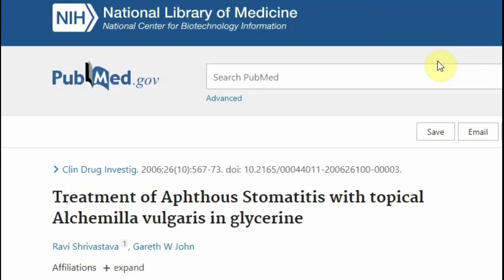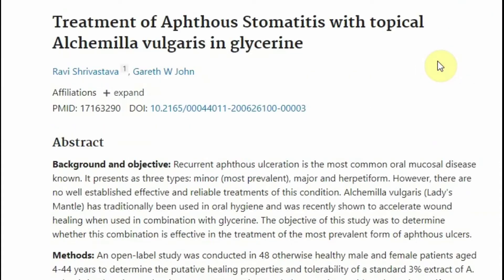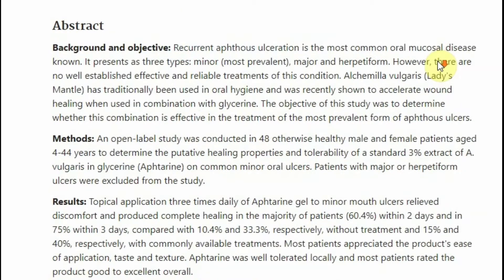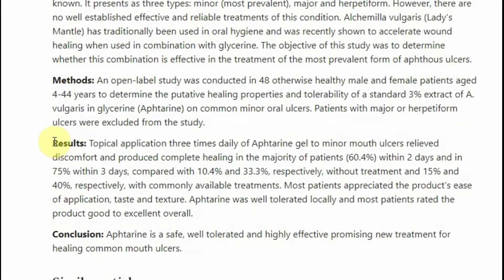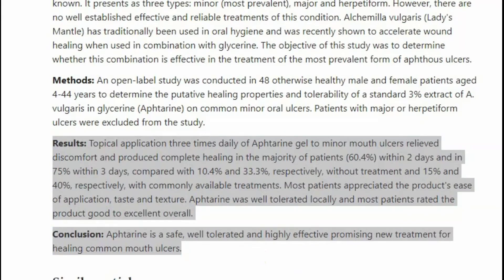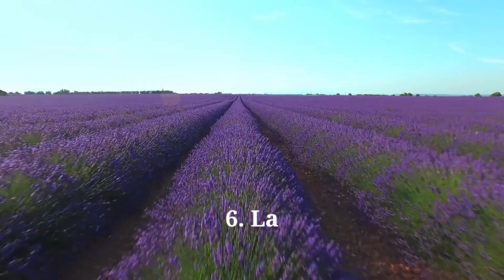A preliminary study showed that Lady's Mantle is effective against canker sores. For three days, 48 individuals applied a gel containing 3% Lady's Mantle extract and glycerin on their canker sores thrice daily. Results showed discomfort relief and faster healing in 75% of the participants, as opposed to 40% in those who used common treatments and 33.3% who left the sores untreated.